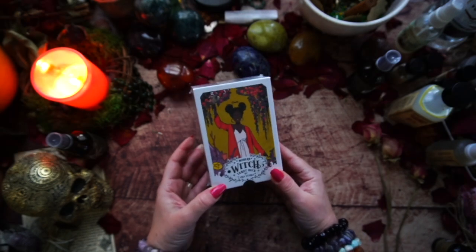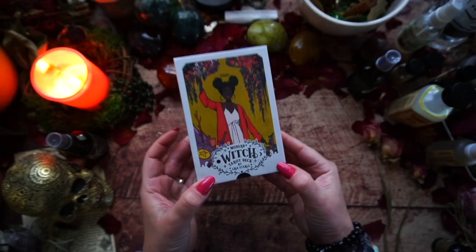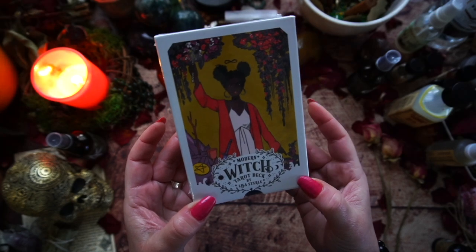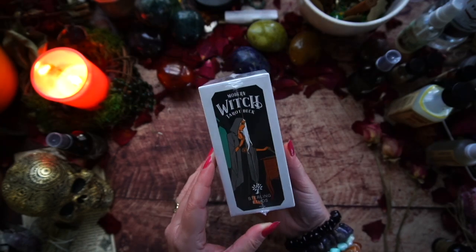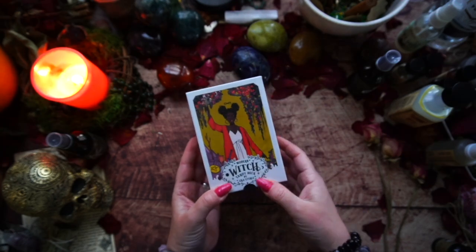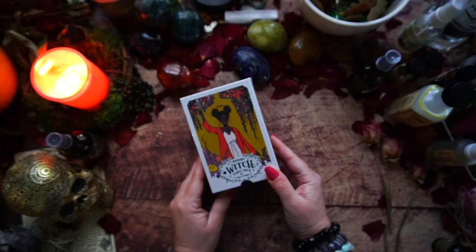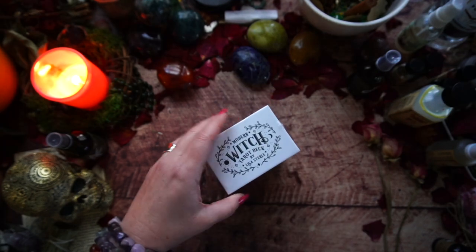So this one is the Modern Witch Tarot Deck by Lisa Sterly — sorry Lisa, I did not mean to butcher your name. I love this Rider Waite Smith style deck with this beautiful girl on the cover in a magician pose. It's just cute. So let's tuck into it.